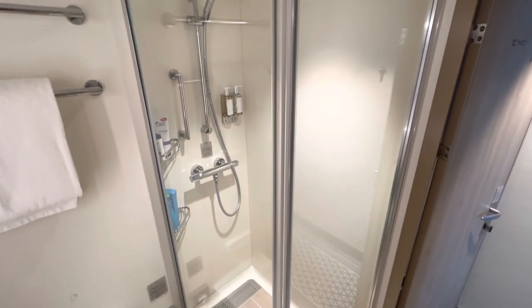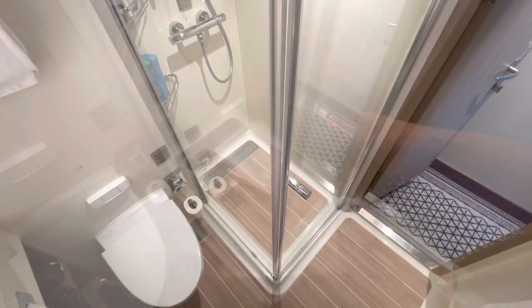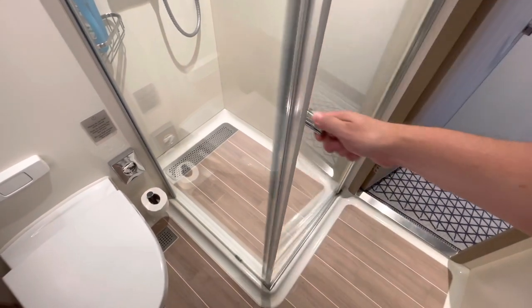If you've ever seen any of my cabin tours, you know what I'm about to say — you can fit two and a half people in that shower comfortably. I should know, and I know a few of you out there like a little bit of swinging as well.